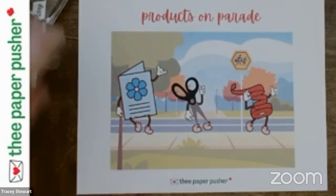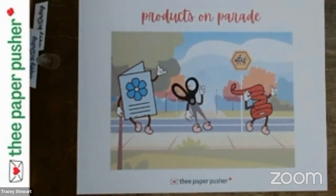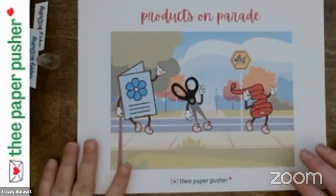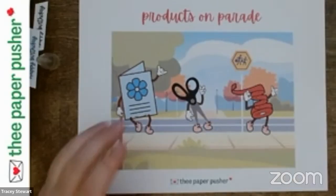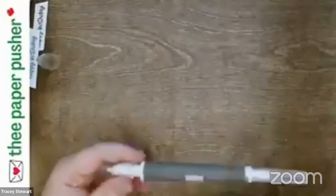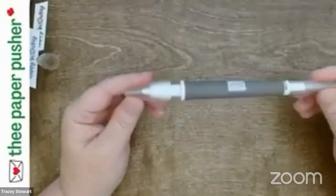I don't always have a plan at the beginning of the week. I'm trying to get better at deciding, but I'm really good at winging it, so I tend to wing it a lot. This week our product on parade is the fabulous Take Your Pick tool.